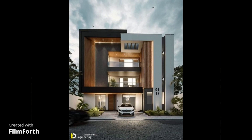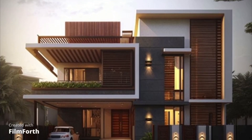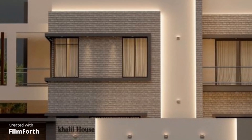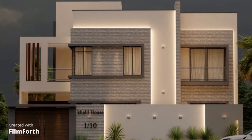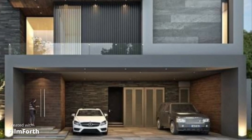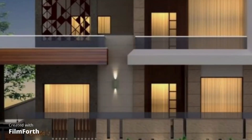So, stay tuned as we delve deeper into each of these front elevation design styles in our upcoming videos. Don't forget to like, subscribe, and hit the notification bell to stay updated with our latest content. Thank you for joining us today, and we look forward to helping you create the front elevation of your dreams. Until next time.